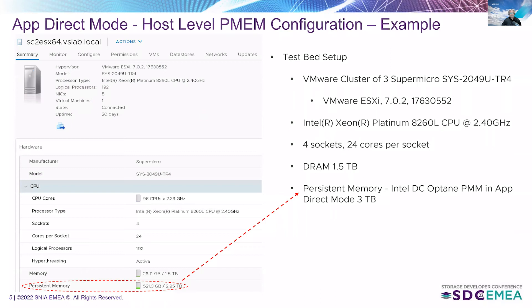Here is an example of a host configured in app direct mode — this is how our test bed is set up. We had a VMware vSphere cluster of three SuperMicro servers running vSphere 7.0 U2. Each of the three servers used Cascade Lake 8260 CPUs with four sockets and 24 cores per socket. Every server had 1.5 terabytes of DRAM with 3 terabytes of persistent memory in app direct mode.